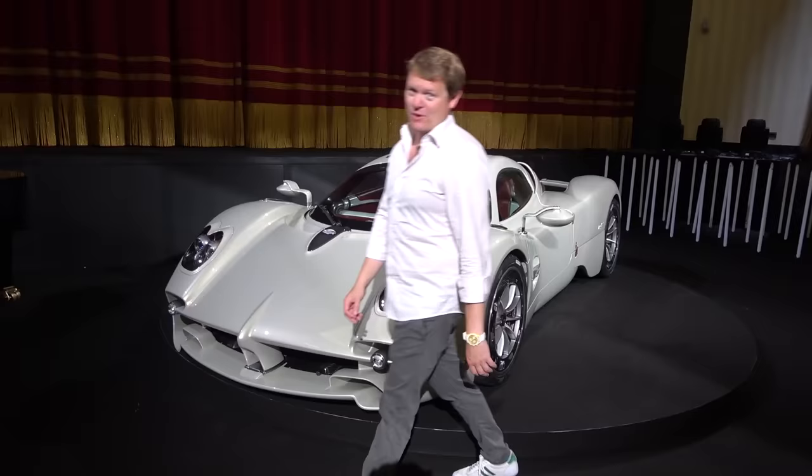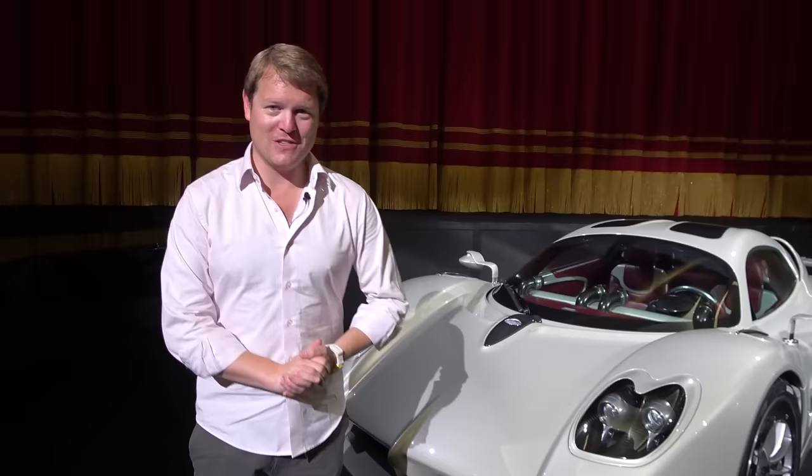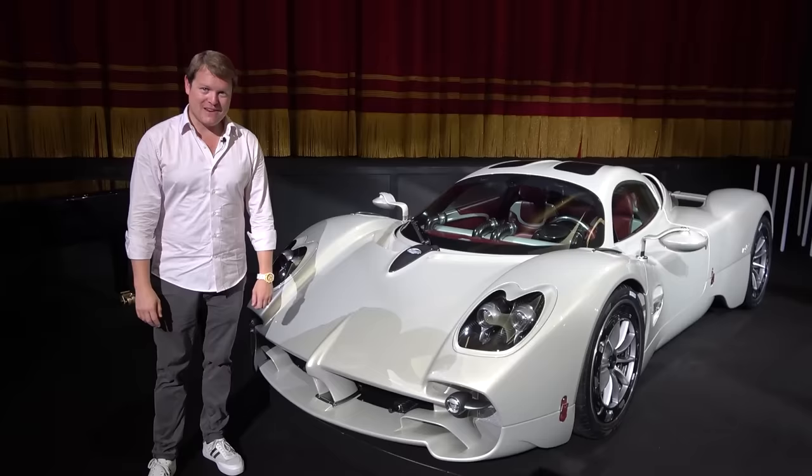What a day. This is Utopia, the Pagani Utopia. Thank you very much for joining me for a first look. Hopefully in the not too distant future there'll be an opportunity to share even more with you about Pagani's third model. That's it for now — thank you very much for watching, thank you for your support as always, and I'll see you again very soon. Cheers.